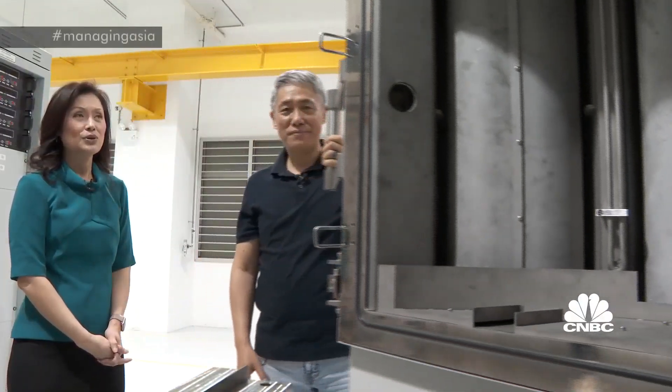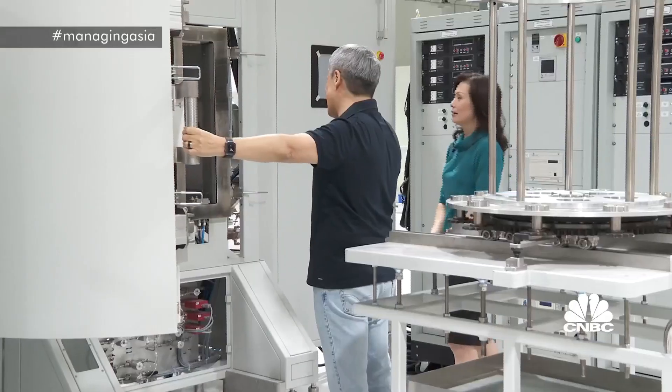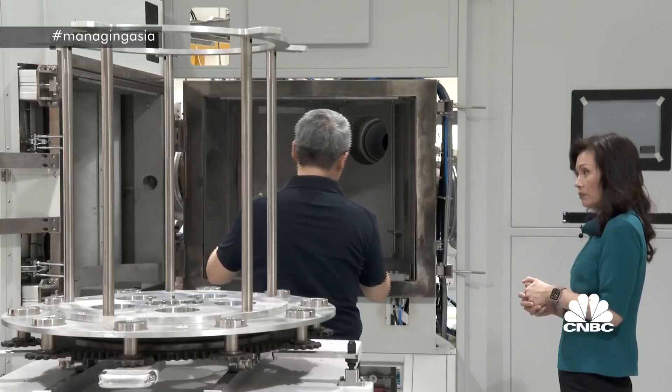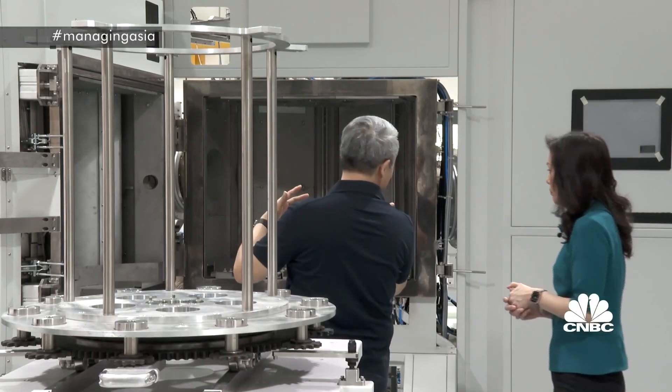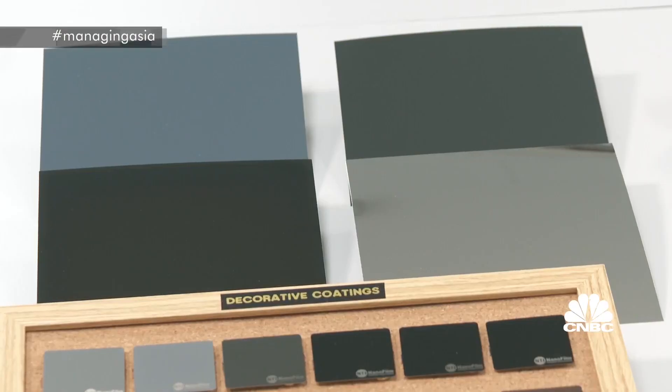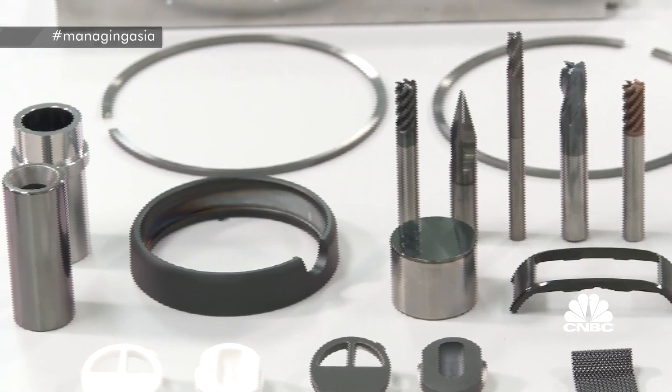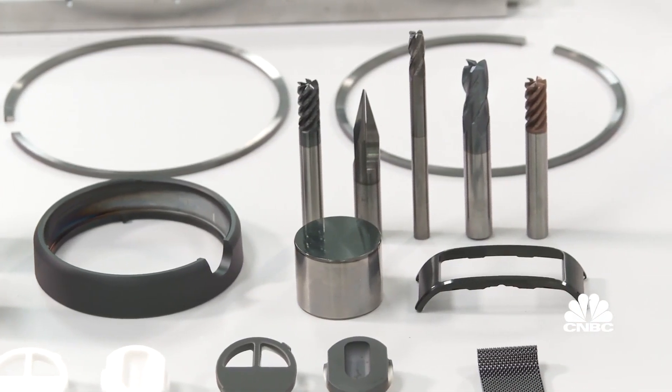The technology behind this machine is one of the reasons Nanofilm Technologies grew from a university research project to a multi-million dollar business. The key to the company's success lies in its wear-resistant carbon coating, which can be found on many consumer products. And the man behind the patent is founder and chairman, Xu Shi.